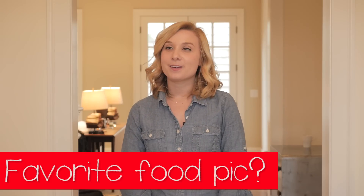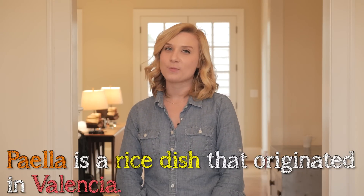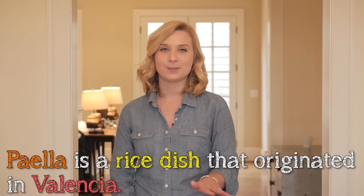I think it would have to be a paella that my family and I made together. I studied abroad in Barcelona, so paella is always one of those dishes that will hit close to home, and my family has since tried to recreate it so many times.